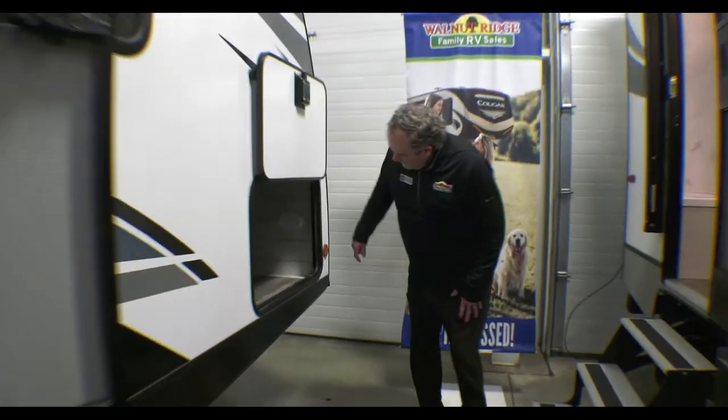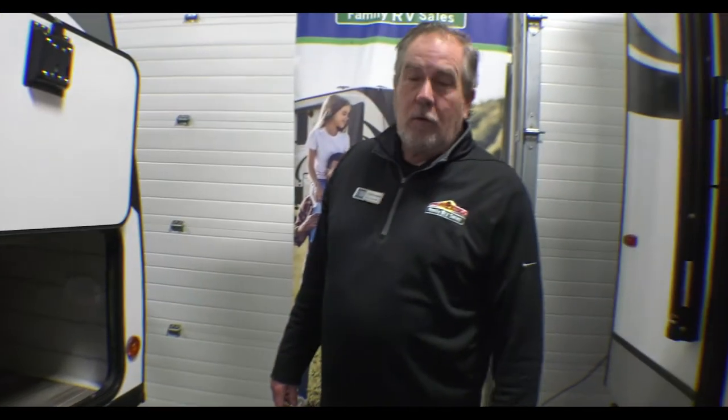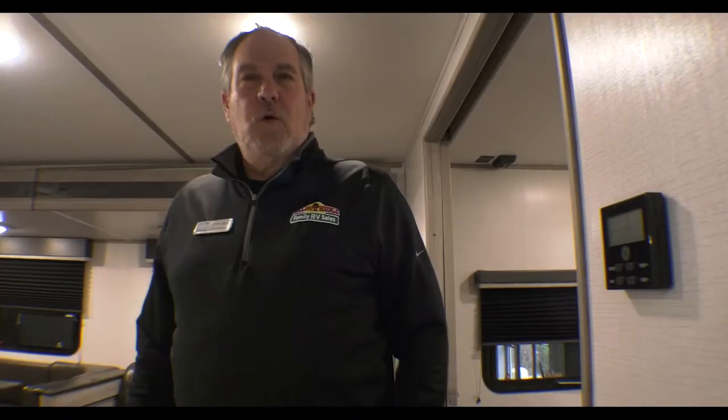More storage up here as well. Storage is always at a premium, and you'll see when we go on the inside that there's quite a bit there as well. This does have an enclosed and heated underbelly. So let's go on inside.